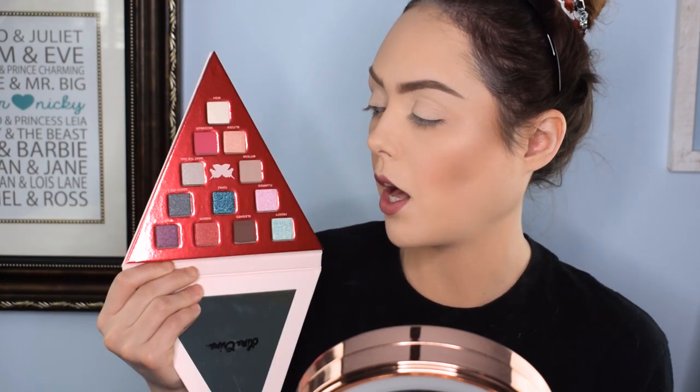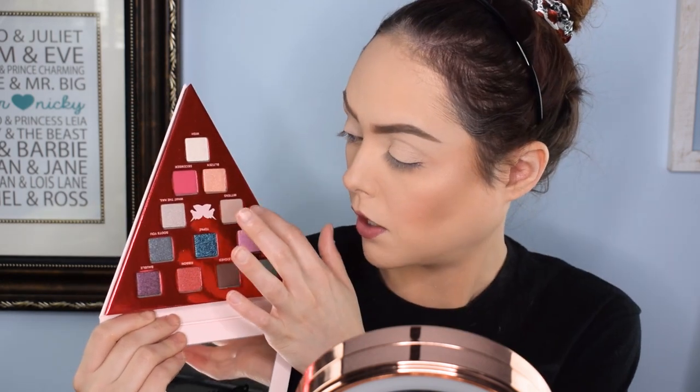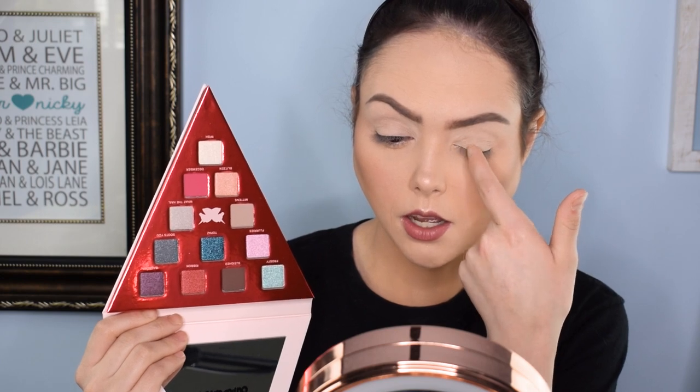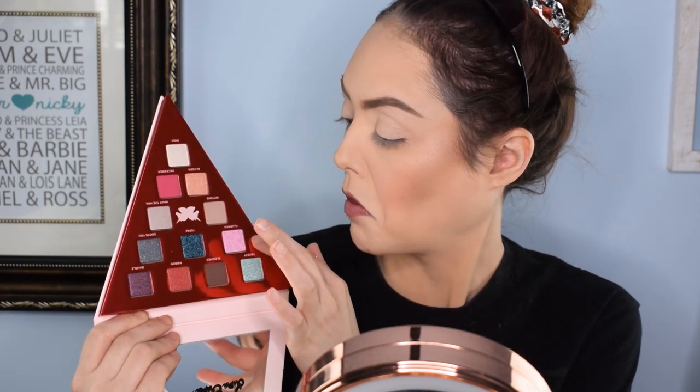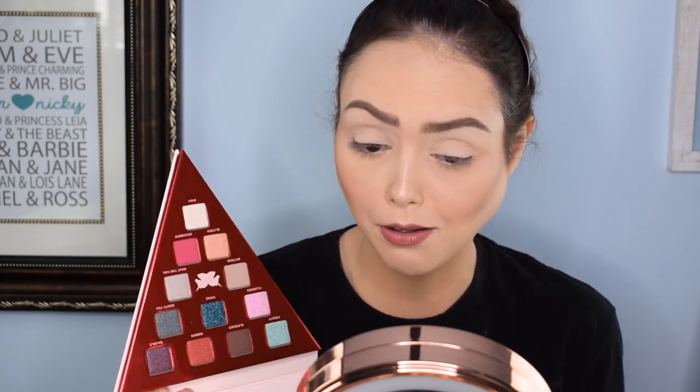Now we're jumping into the eyeshadow palette. We're going to go in first with Slade. I'm going to do that in my outer corner and then blend it with Mittens. That's going to be probably my lid to about this area, and then I'm going to do the pink shade — Flurries — going down and around. This is Slade, the darker brown color, one of the three mattes in here. It's a pretty color and it's definitely doing a nice job of giving me some eye shape.